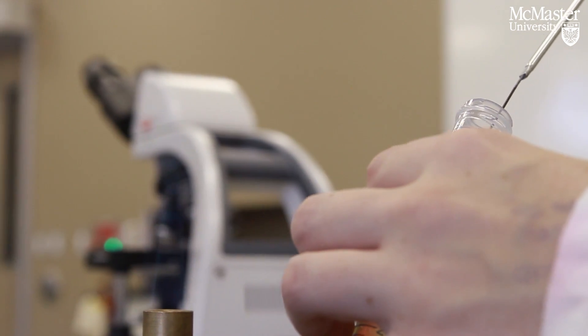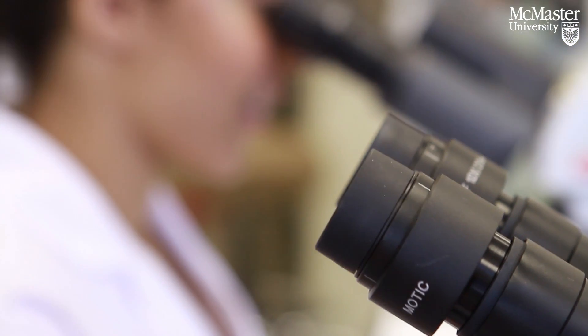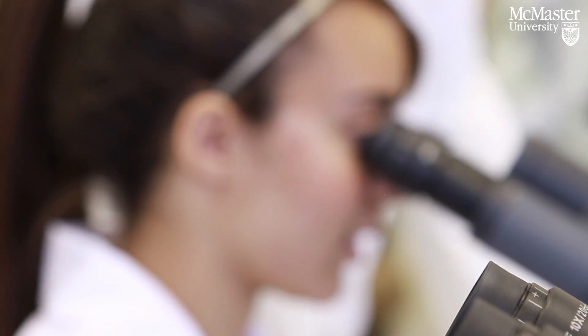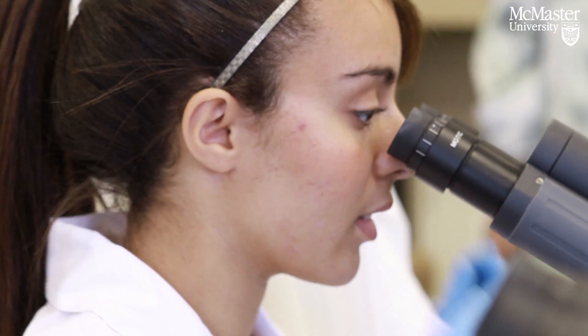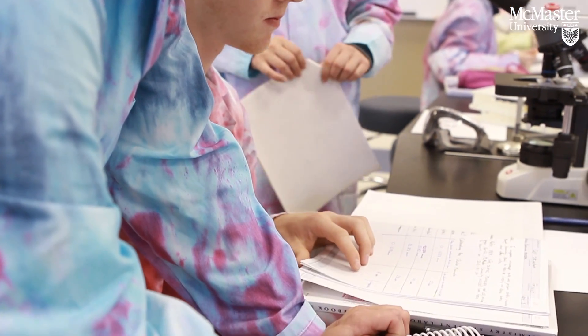The lab is designed to meet the unique needs of the program itself. We don't teach just one discipline — we teach numerous disciplines: biology, earth science, chemistry, and physics. Every week the students have different labs, so today they're in a life science lab.